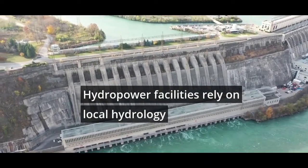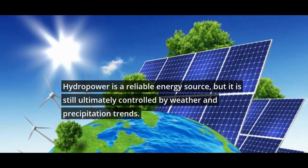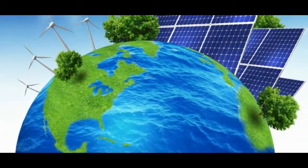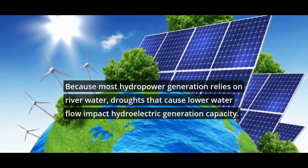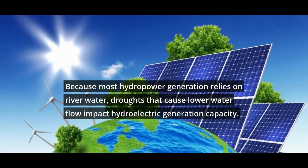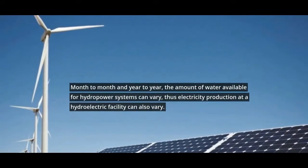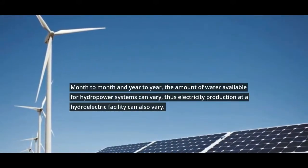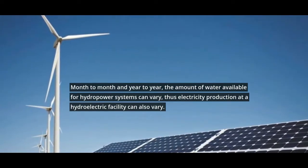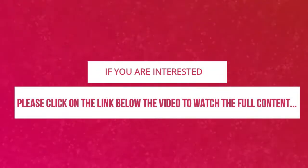Hydropower facilities rely on local hydrology. Hydropower is a reliable energy source, but it is still ultimately controlled by weather and precipitation trends. Because most hydropower generation relies on river water, droughts that cause lower water flow impact hydroelectric generation capacity. Month to month and year to year, the amount of water available for hydropower systems can vary, and thus electricity production at a hydroelectric facility can also vary.